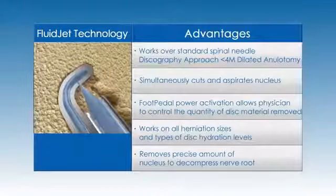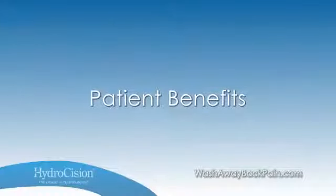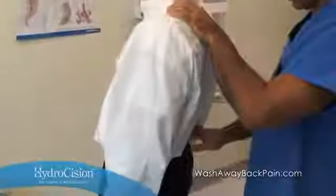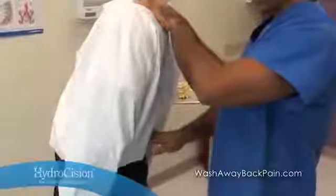Beyond the clinical advantages are the benefits hydrodiscectomy may bring your patients. The procedure doesn't involve cutting of tissue — it is less invasive. As one patient noted, they were not being operated on or cut. Chronic pain is life-altering, keeping patients from doing the things they love and engaging fully with family, friends, and co-workers. With each failed conservative treatment, you share your patient's disappointment and frustration.